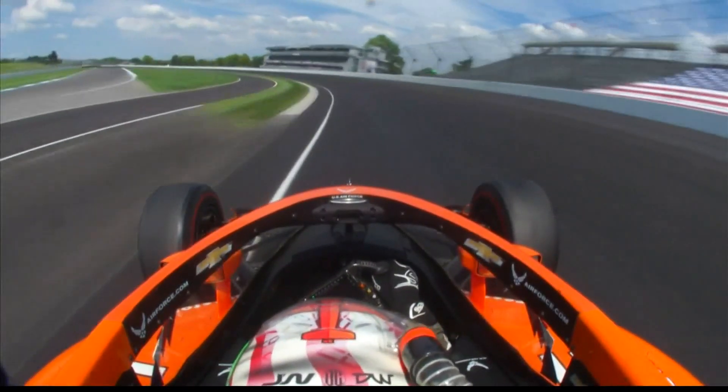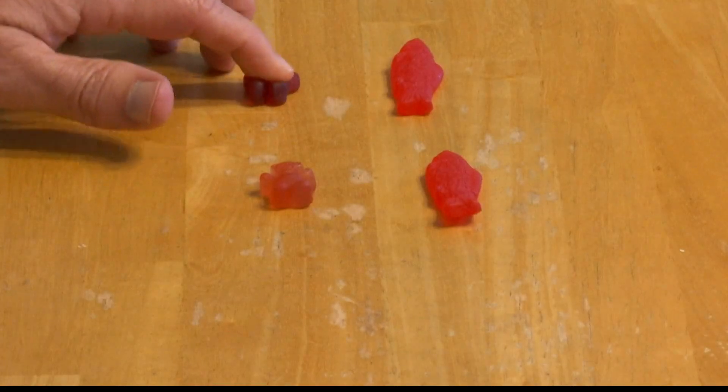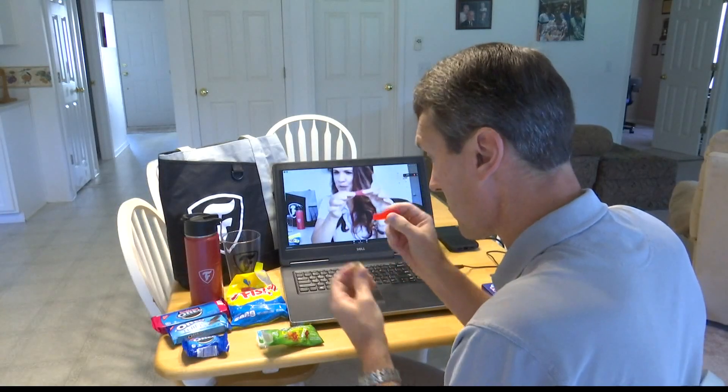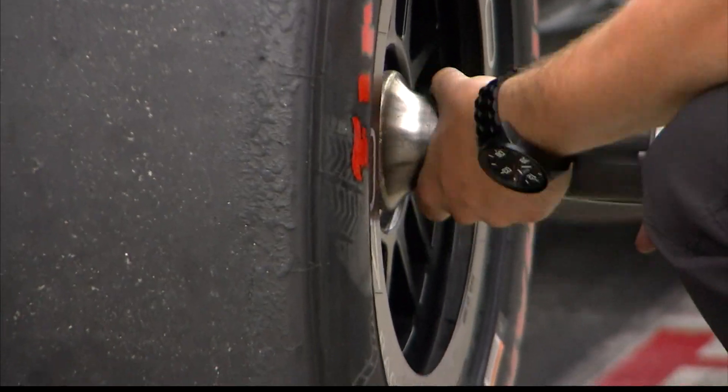Left side and right side tires are made from different compounds, like gummy bears versus Swedish fish. The compound is a little bit closer to what we would see on the right side in comparison to what we have on the left side. So the left sides have to have more grip — they have to be more compliant.